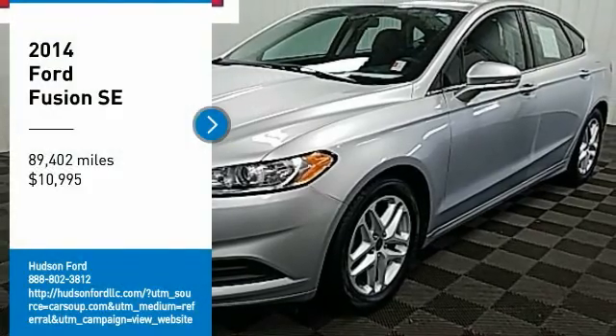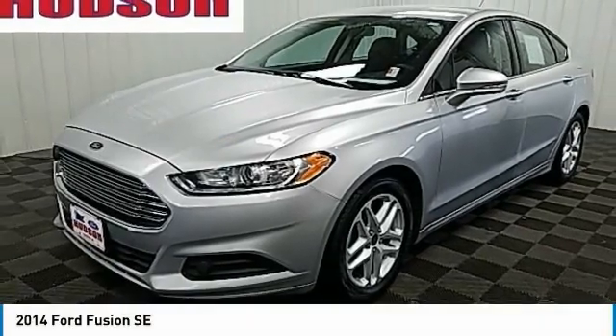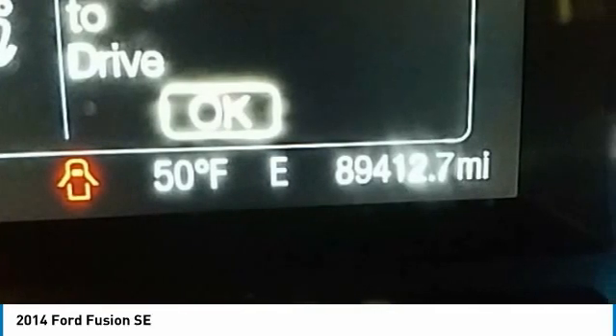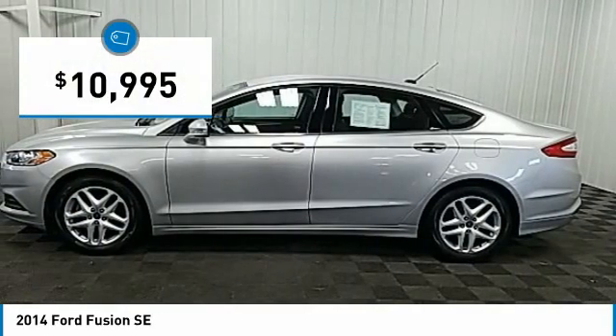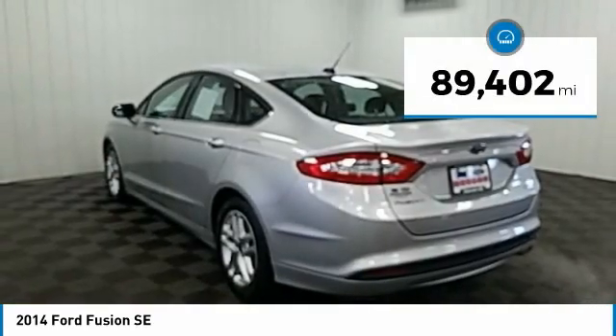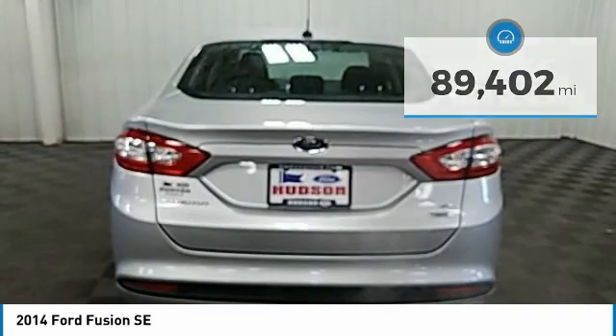We are pleased to show you the 2014 Fusion. You can have both impressive power and great economy in a Fusion, and it is priced below $15,000. This vehicle has less than 90,000 miles. Here are some of this vehicle's great options.